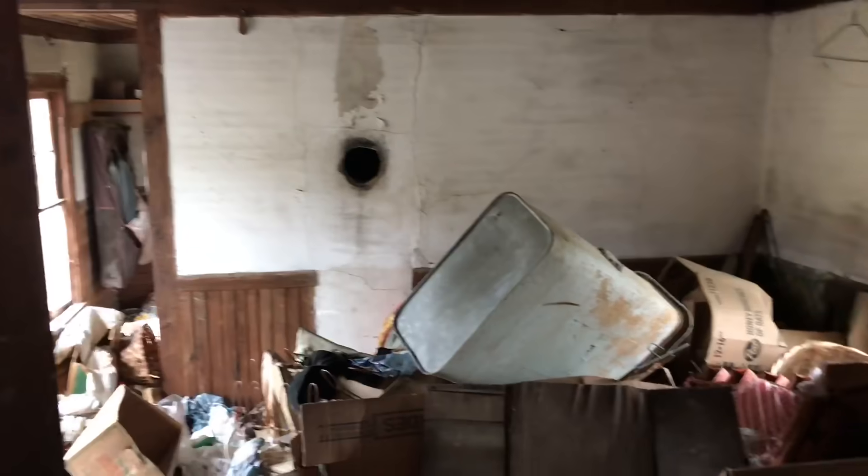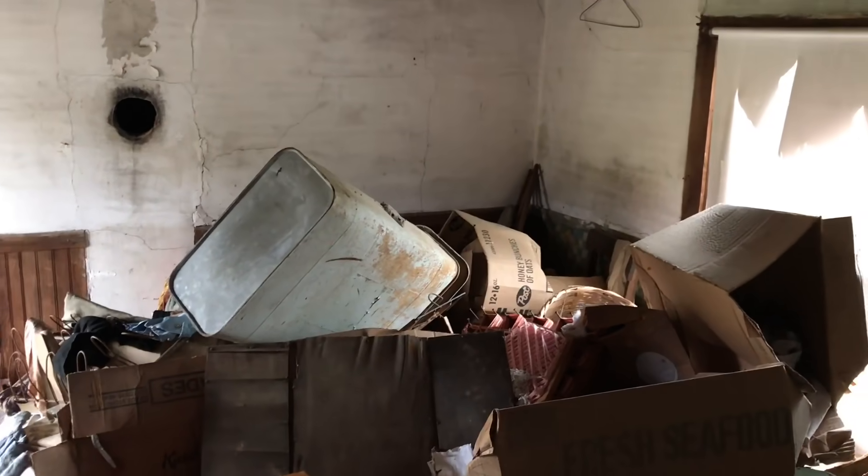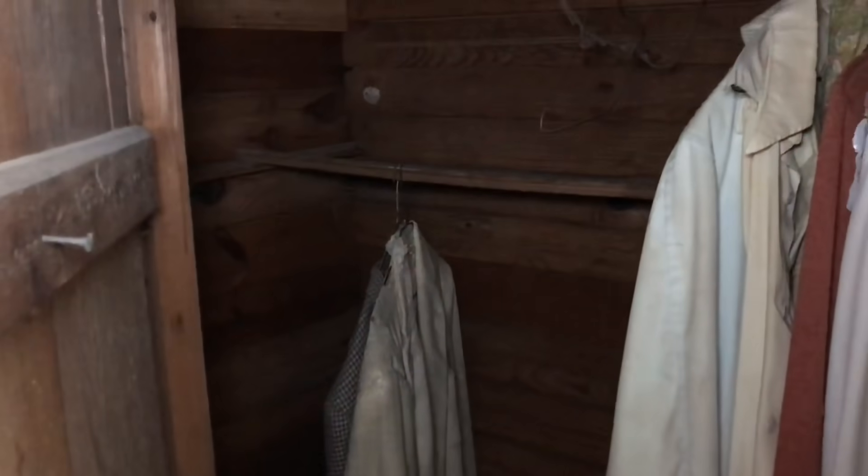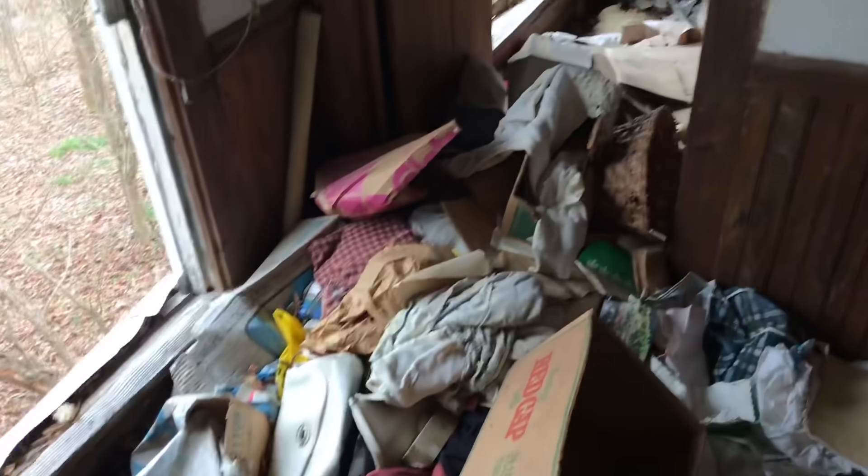I'm not making it back there. This is like that TV show Hoarders. I'm about a foot off the ground, just walking on paper and clothes and stuff.